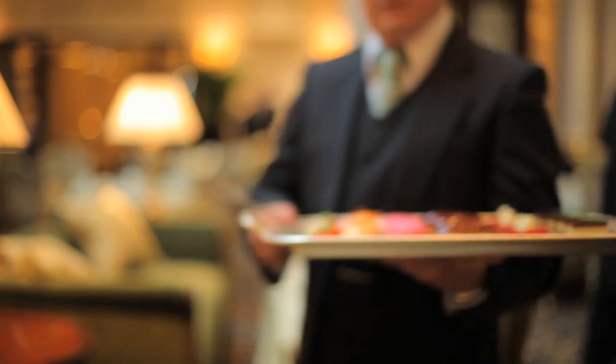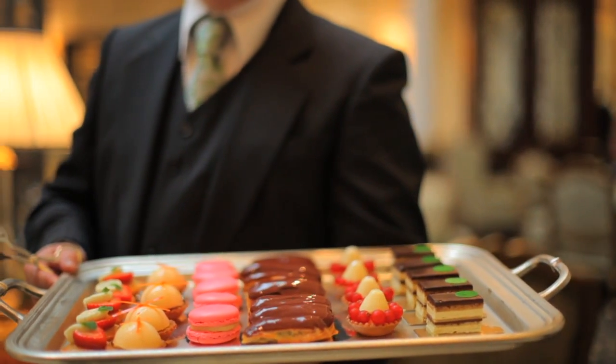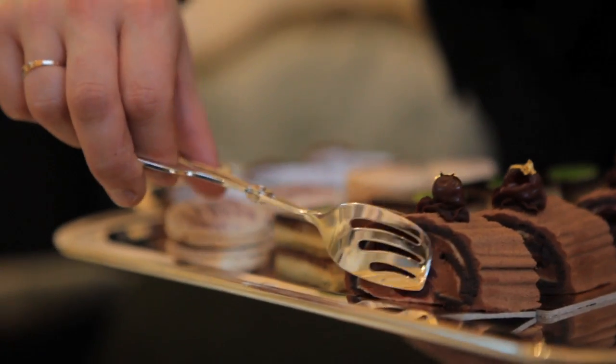We follow this up with French pastries which we serve on a platter, table side to each and every guest, and then we follow it up with our signature cake selection which we serve on a trolley, table side.